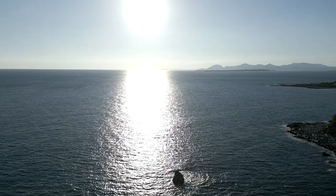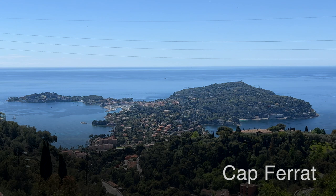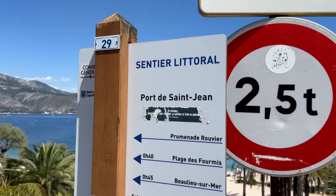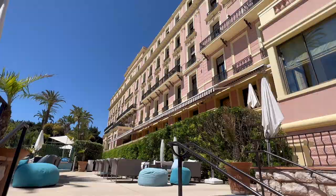At Cap Ferrat, there are several paths and trails to choose from. The easiest one, nicely paved, takes you from the port of Saint-Jean-Cap-Ferrat to Beaulieu in about 30 minutes. It offers scenic views of sea and mountains, you'll find little beaches, and the Hotel Royal Riviera right next to the path is always great for coffee or refreshments.